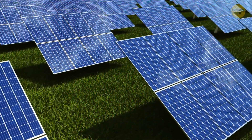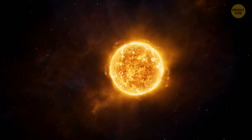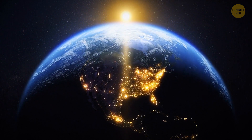Solar power is one energy source we have the most of on Earth. Every hour, solar energy hits our planet so much that it could meet the yearly power needs of the entirety of humanity. Plus, it's the source where we can get energy the fastest.